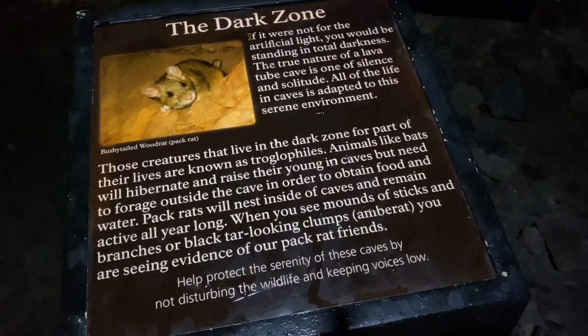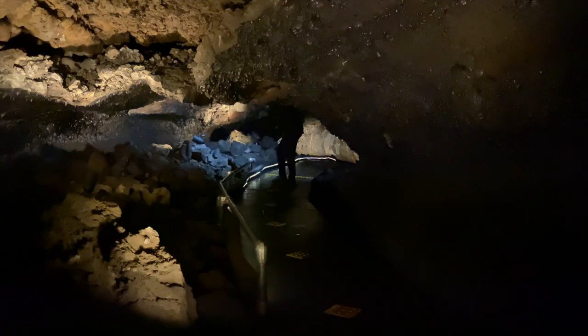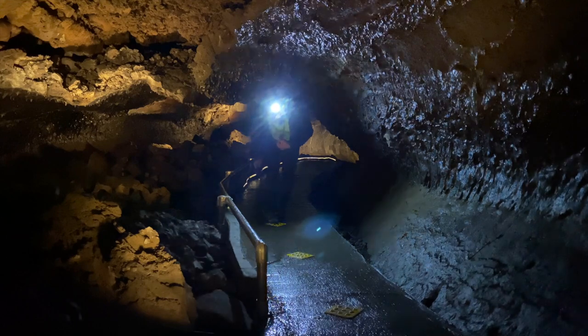The dark zone. If it were not for the artificial light, you would be standing in total darkness. The true nature of a lava tube cave is one of silence and solitude. All of the life in caves is adapted to this serene environment.